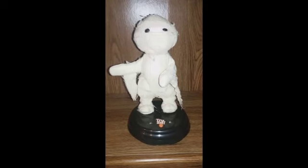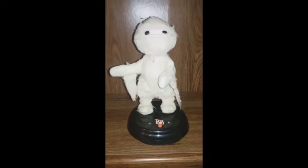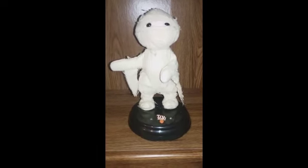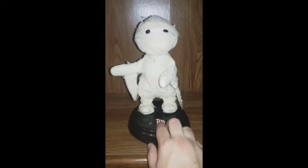This mummy moves its head and arms side to side, and the bass lights up while it sings the classic Michael Jackson song, Thriller. So without further ado, we'll show it in action. Here you go.